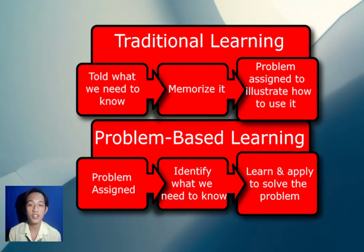Good day everyone, this is Brian Cunanan from BSE2B Mathematics major. In this video, me and Angeline will be discussing problem-based learning.